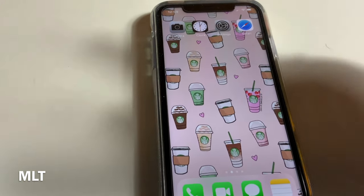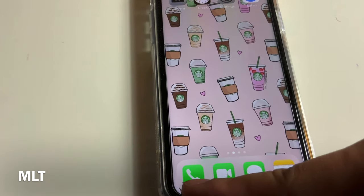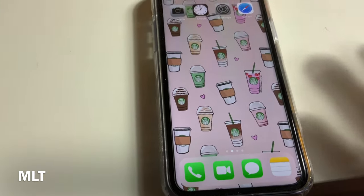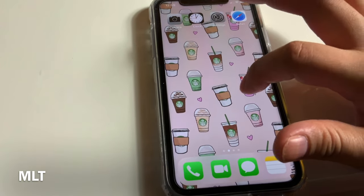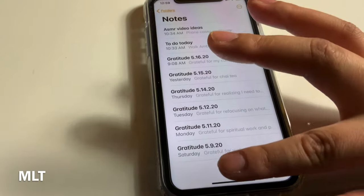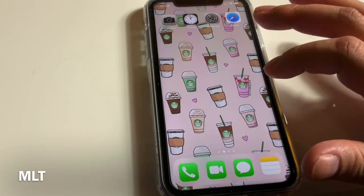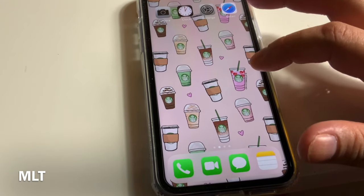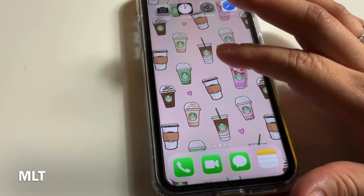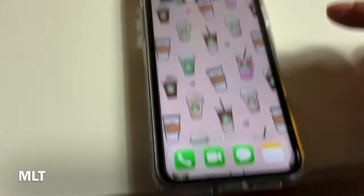the clock, the settings, and Safari. At the bottom I have phone, FaceTime, messaging, and my notes, which I always use for everything — my to-do list, ASMR videos, and my gratitude list. I try to keep track of what I'm grateful for; it really helps out during these times. My background is the same coffee theme — it looks like frappuccinos and macchiatos from Starbucks. I just love how cute that looks.